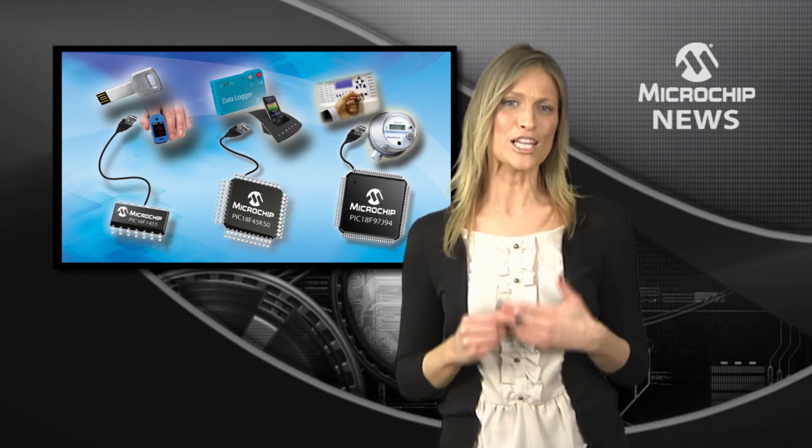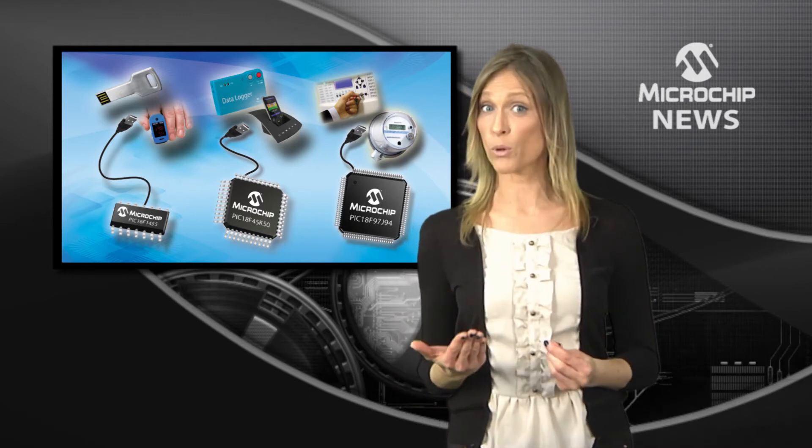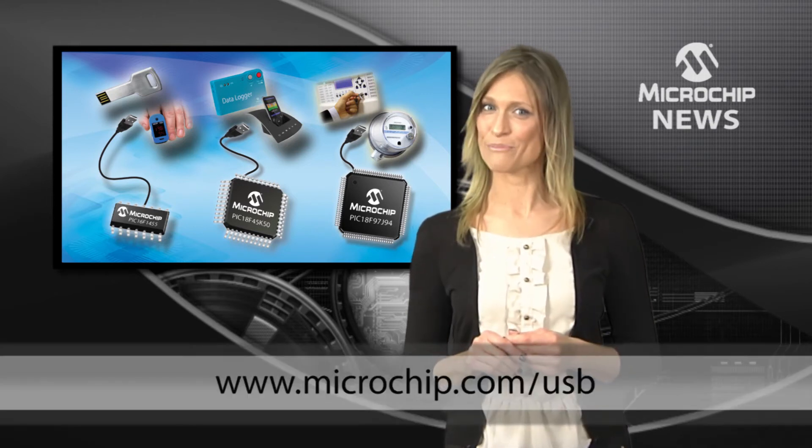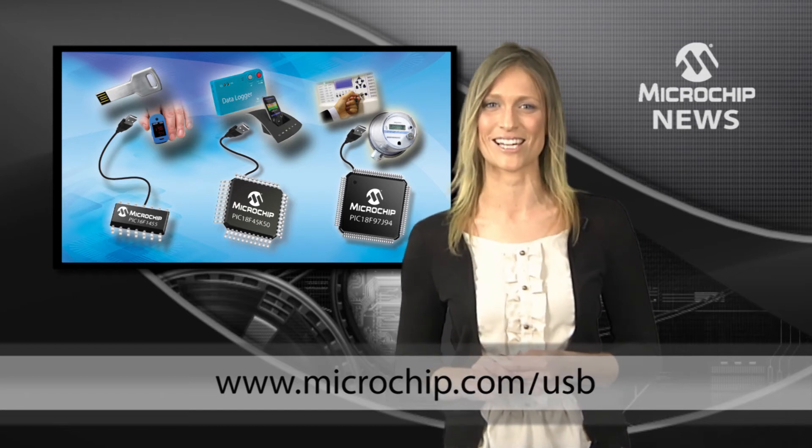These new microcontrollers lower system cost, reduce board footprint and are packed full of so many features that the best way to find out about them all is to go check out the data sheets. Thanks.